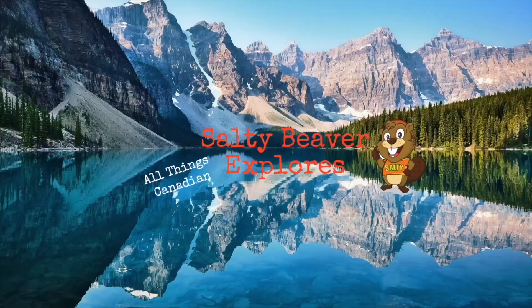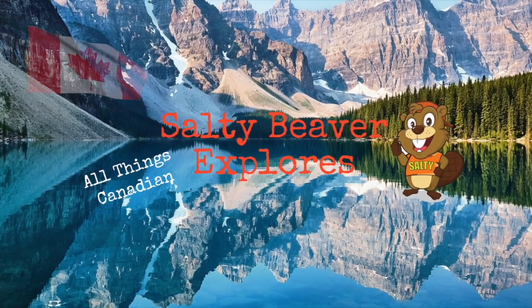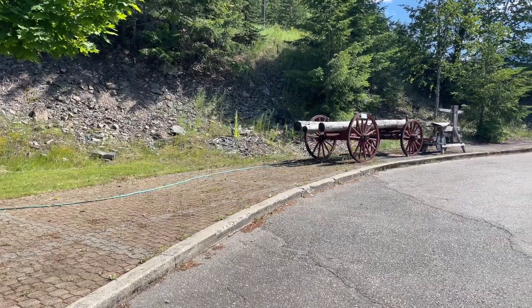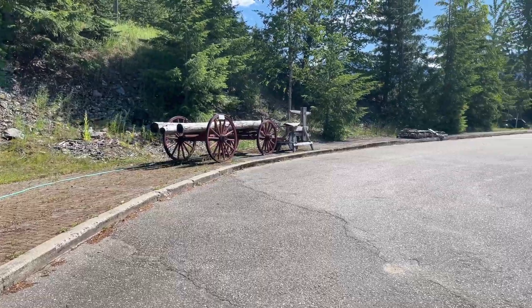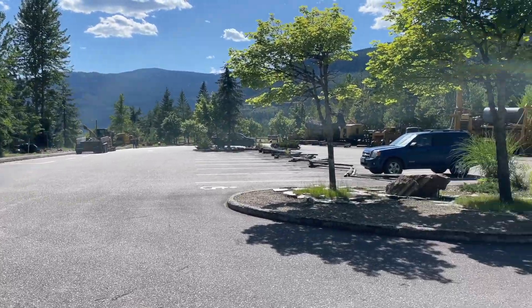Welcome to Salty Beaver Explorers. Today we're in Revelstoke and we're here at the Forestry Museum. If you even come just to the parking lot, there is machinery and stuff around outside as well.